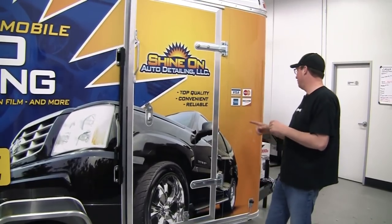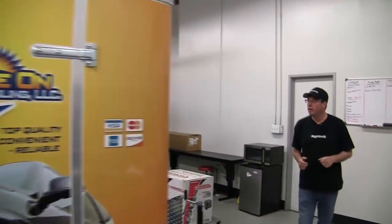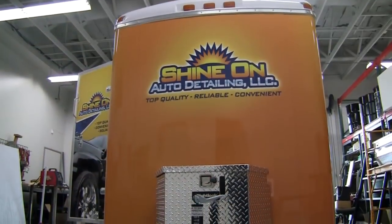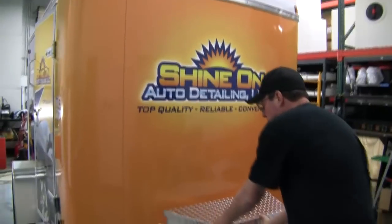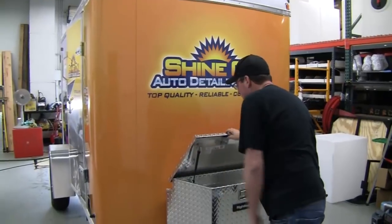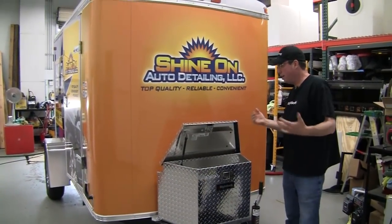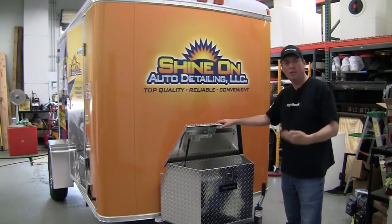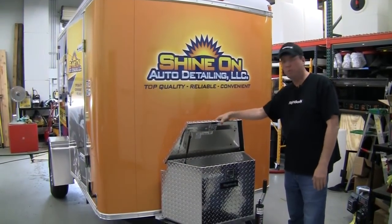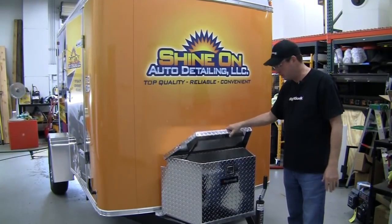If you continue around to the front of the trailer, you're going to see the logo on the front. And you're going to have your locking diamond plate storage box. There are tons and tons of storage in this unit. The 9800 is our largest footprint, and in expanding your business and growing your business, storage is always an issue. You always want to have a lot of storage space. It's better to have too much storage than not enough, because believe me, you will grow into this — you will utilize all the storage that's on here.